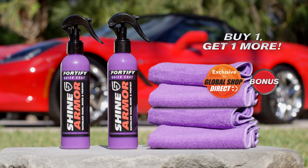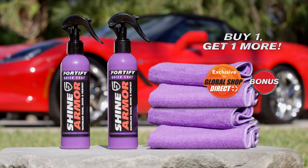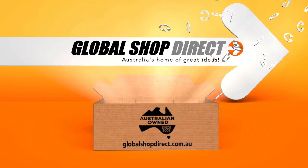This special offer is exclusive to Global Shop Direct and Shine Armor comes with our 30-day money-back guarantee. This incredible double offer is not available in any store. So order Shine Armor with the bonus microfiber cloths from Global Shop Direct now. Great idea! Global Shop Direct!